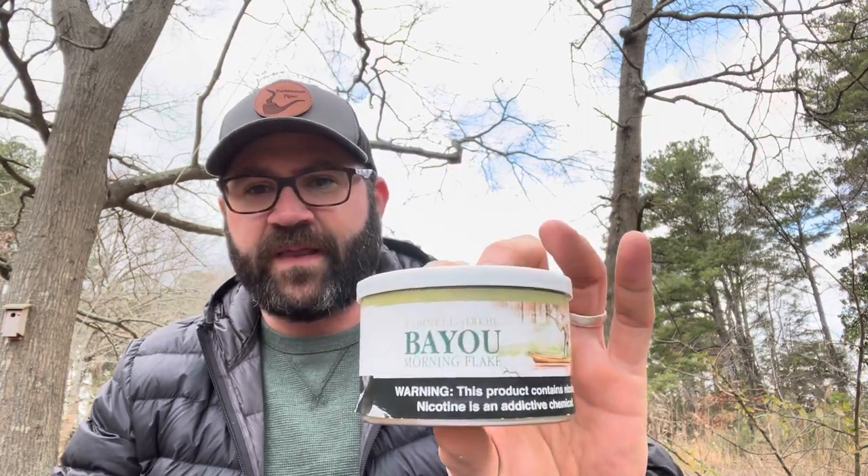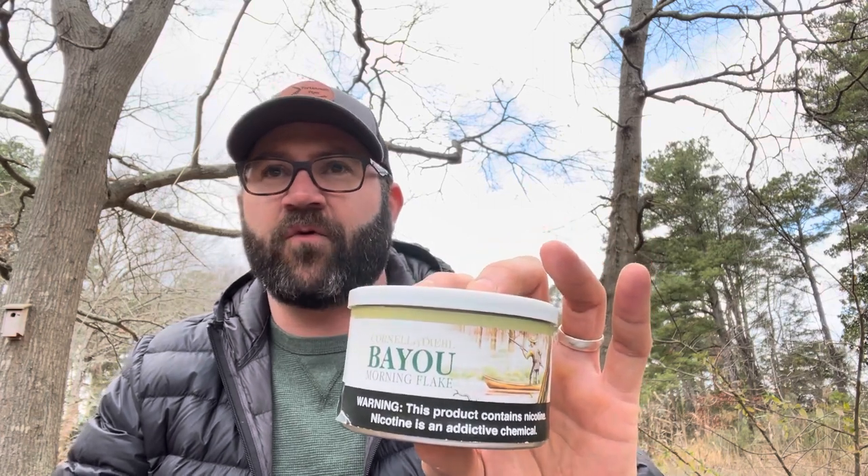One of the blends in constant rotation for years now has been Cornell and Deals Bayou Morning Flake. I absolutely love this flake. A lot of people are on the fence about Cornell and Deals, but I myself am a fan, and that is by far my favorite blend by them.